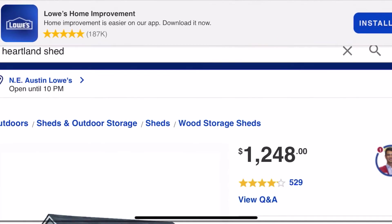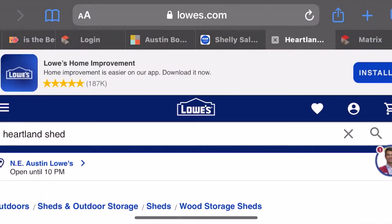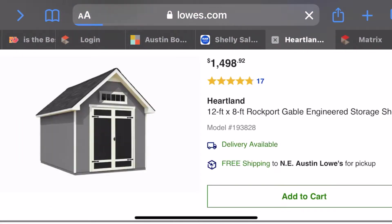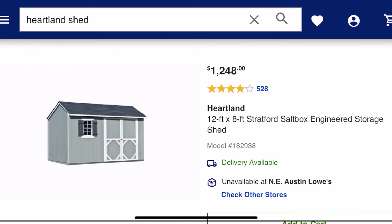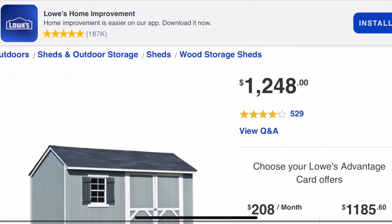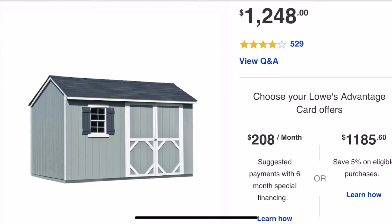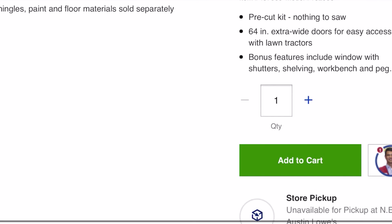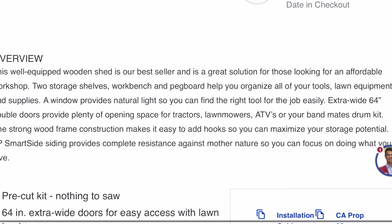Let's look at the Lowe's website so you can see exactly what this shed comes with. The name is Heartland — H-E-R-T-L-A-N-D — and this specific model is the 12 by 8 Stratford Salt Box. It's a pre-cut kit with 64-inch extra-wide doors, which is one of the main reasons I like it. Bonus features include a window with shutters, two shelves, a workbench, and a pegboard.